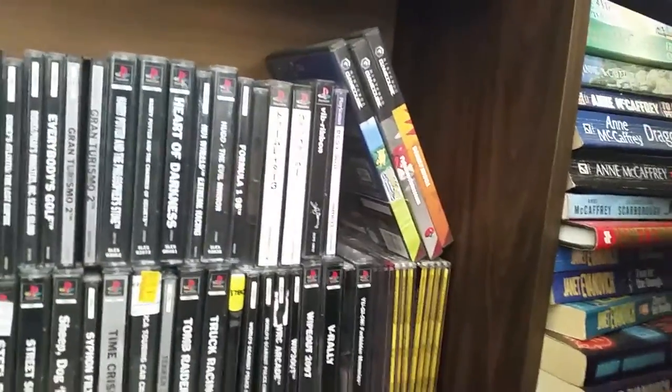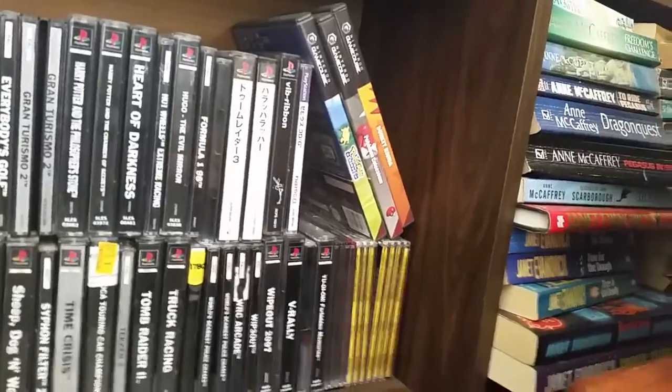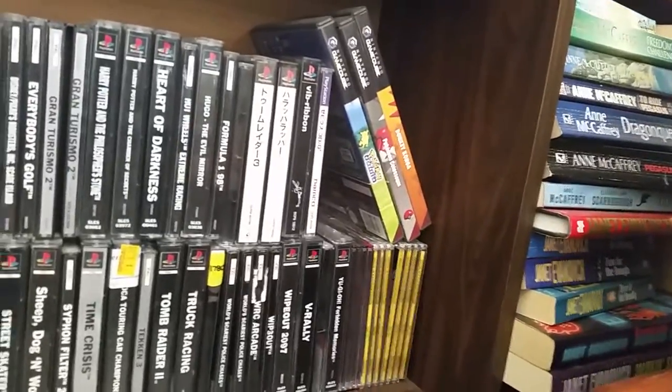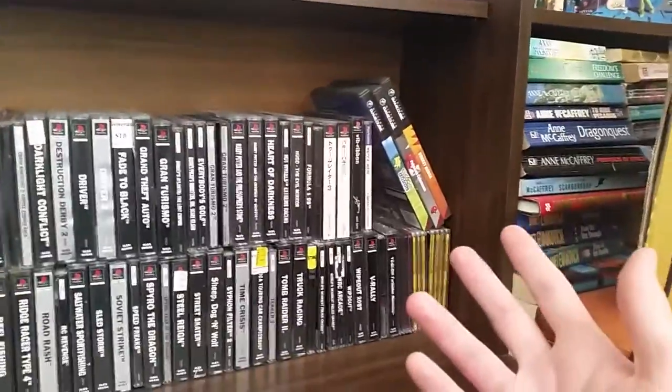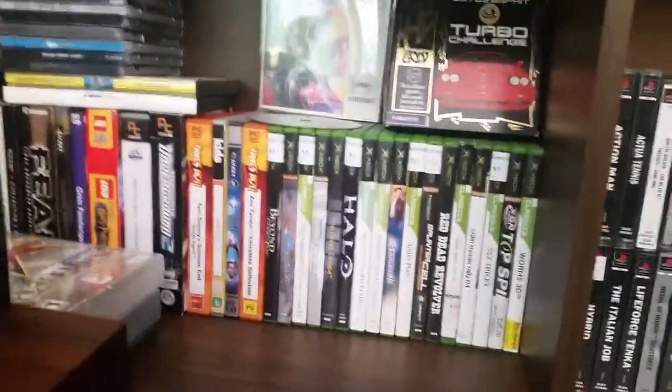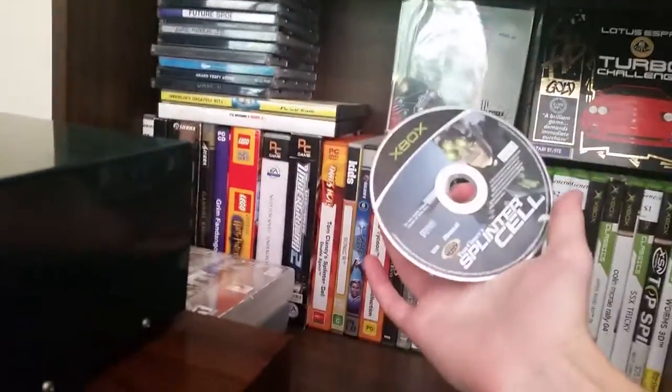At the end there I've got some demo discs crammed in, as well as some GameCube games — that is my entire GameCube collection, set to expand of course. My girlfriend Anika actually gave me those, so thank you. I don't actually own a GameCube but I do have a Wii. Down on the bottom shelf, my Xbox collection is across there.